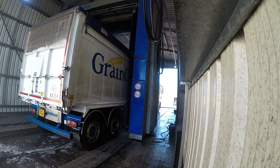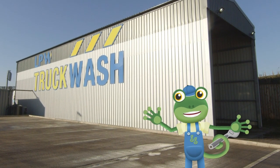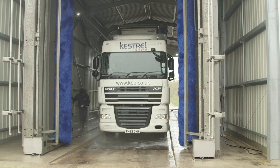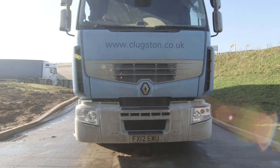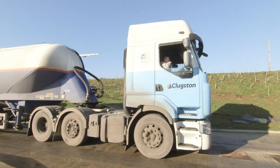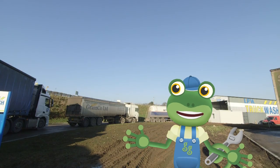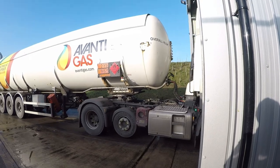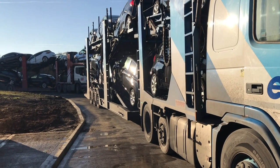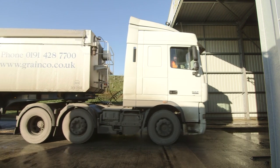Have you ever wondered how big trucks get cleaned? Well, we're about to find out! I'm here at a giant truck wash. These trucks drive for miles and miles delivering important things all over the country, which means they also get very dirty! This truck wash is so popular that there's a queue of muddy trucks all waiting to get cleaned, and it can clean all sorts of different trucks — big lorries, gas tankers, even car transporters! The trucks start by driving into the truck wash very carefully and stop once they're fully inside.